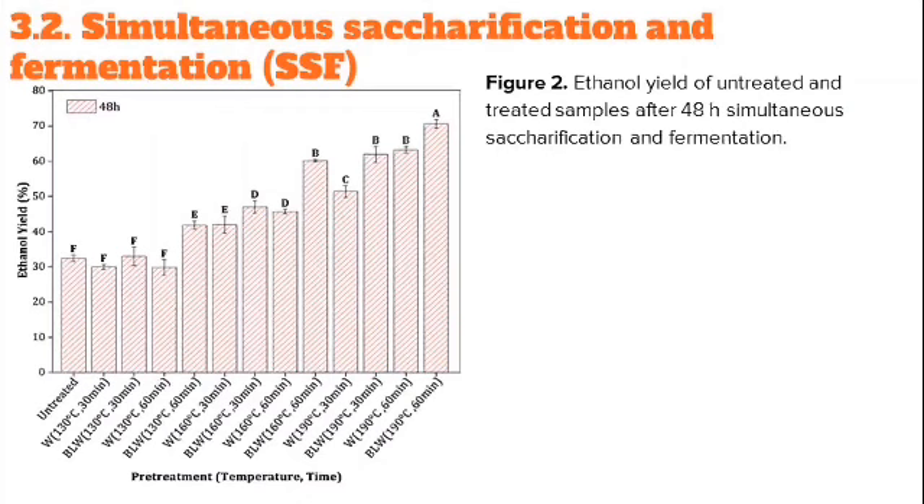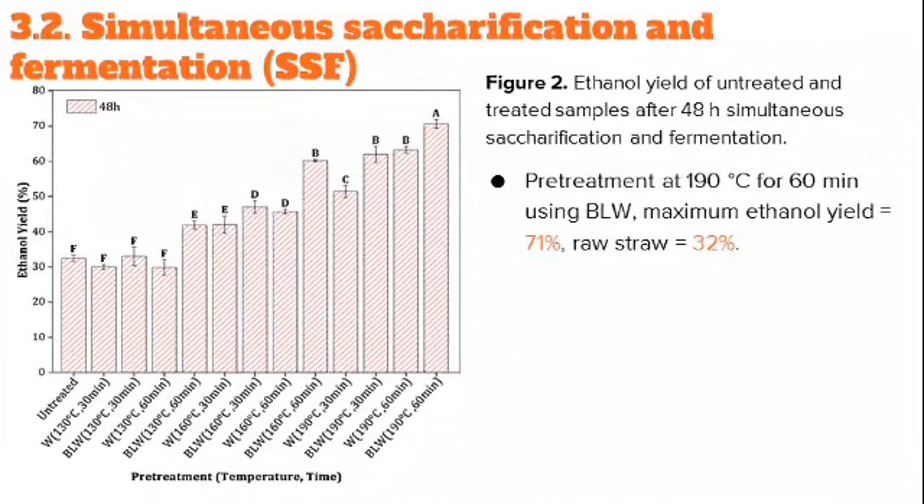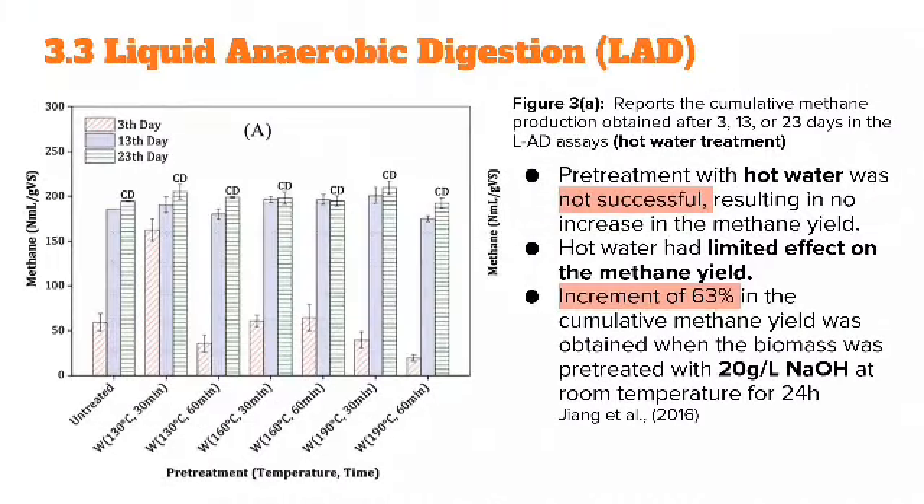Figure 2 shows the ethanol yield of untreated and treated samples after 48 hours of simultaneous saccharification and fermentation. At pre-treatment of 190°C for 60 minutes using BLW, the maximum ethanol yield was 71%, while from raw untreated straw it was 32%.